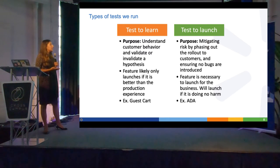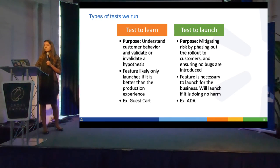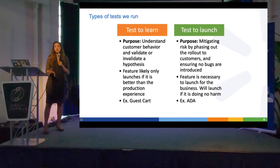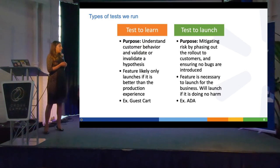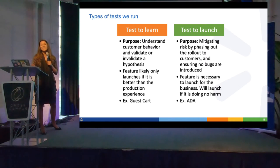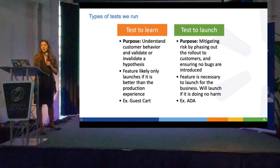We also do tests to launch — these are business-driven tests where we don't want to release without mitigating risk. We'll do a 10%, 50%, 100% rollout, and we'll likely launch it no matter what — we just want to make sure we're doing no harm. We keep it behind a feature flag so we can turn it off if major bugs are introduced. An example is ADA compliance: we had to change color contrast on our site, including changing an Add to Cart button from orange to blue, and we tested to make sure that didn't significantly hurt conversion.